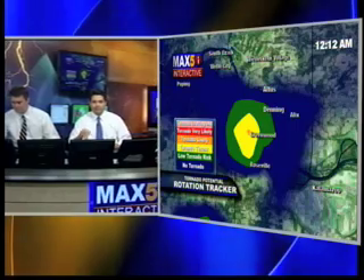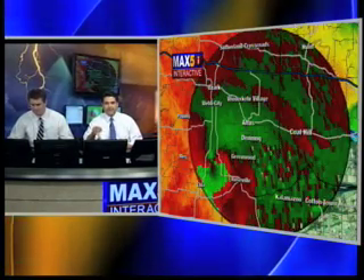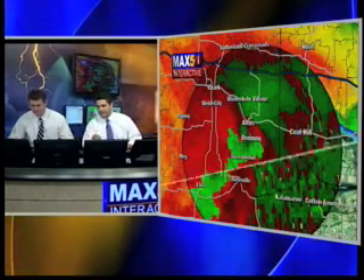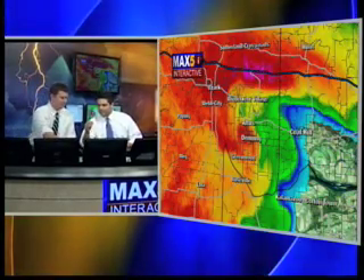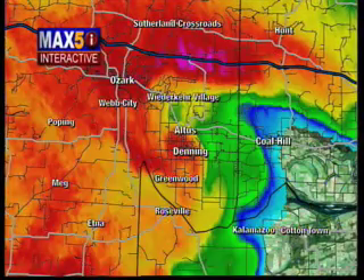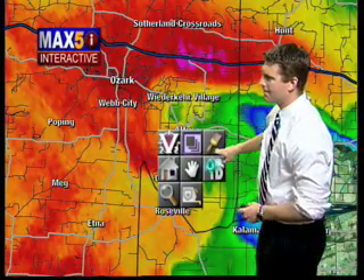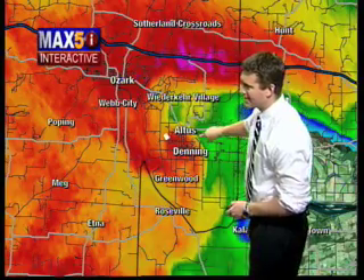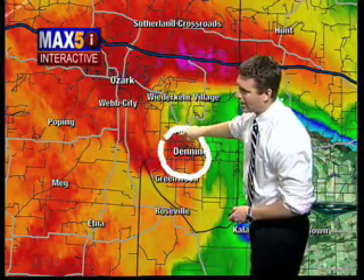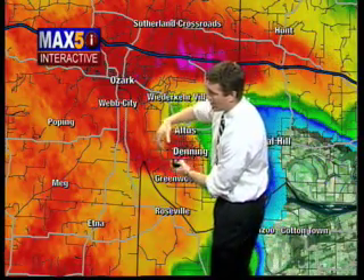If you were anywhere in Roseville on the Logan County side or the bottoms, you need to be in your safe place all the way north of the mountain. If you're north of St. Mary's Mountain on the other side of the interstate, get to your safe place now. This is right on top of Altus right now — right on top of the city of Altus, right over Denning and the Greenwood community. If you're in Hunt Town in northern Johnson County, get to your safe place now. This is typically a sign that the tornado is on the ground and could be lofting debris — what we sometimes refer to as a debris ball. It does look like this tornado is on the ground near Altus and Denning.